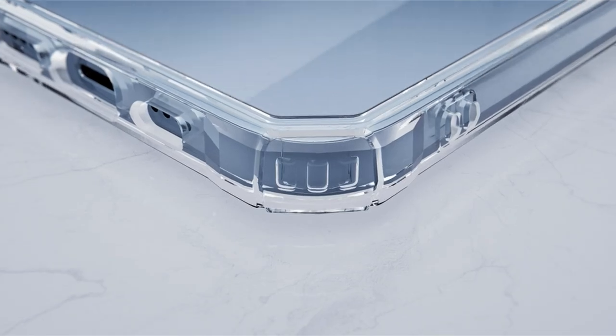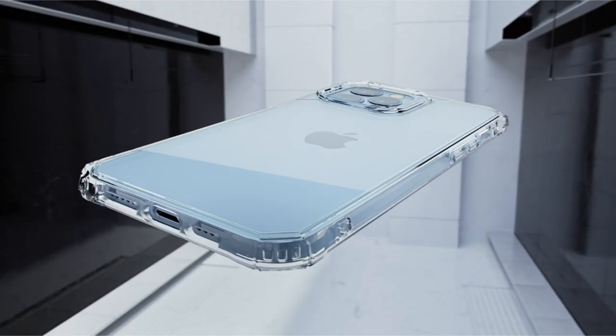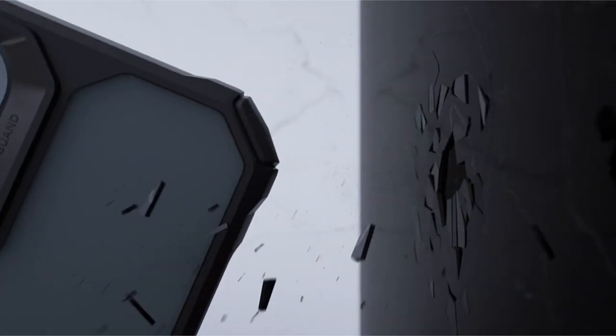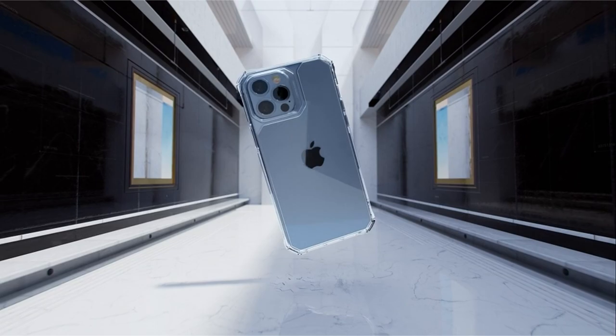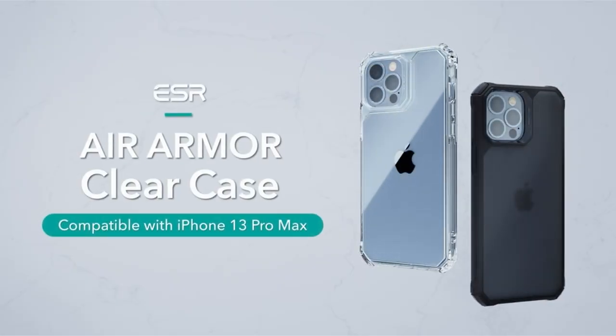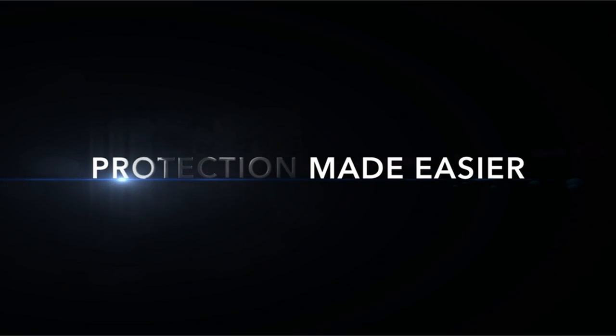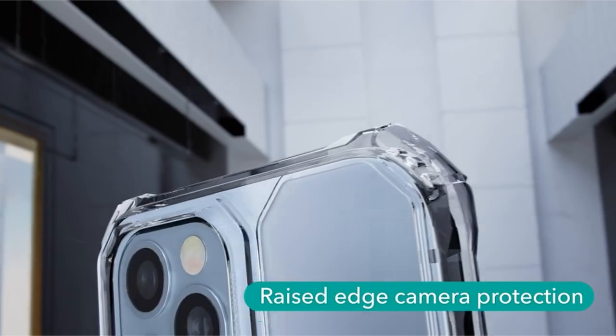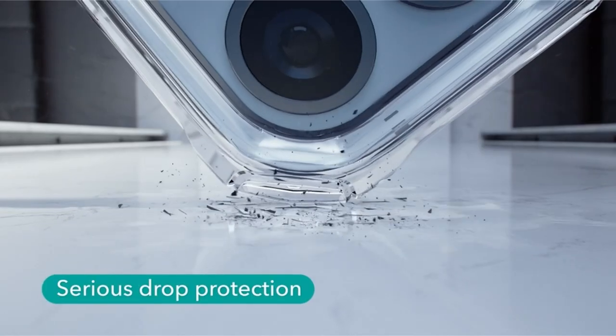Raised bezels safeguard the screen and camera against drops and scratches. The snug fit and slim design prevent dust and scratches while facilitating pocket storage. Its TPU frame ensures a non-slip grip ideal for various activities, while the anti-fingerprint coating on the back maintains cleanliness. Compatible with most screen protectors, this case offers comprehensive protection and aesthetic appeal for the iPhone 13 Pro Max 6.7 inch 2021 model.